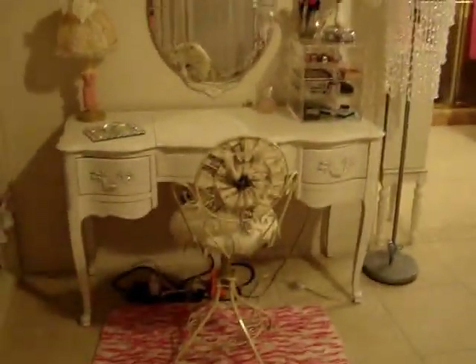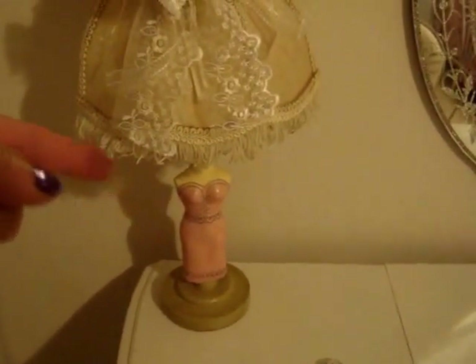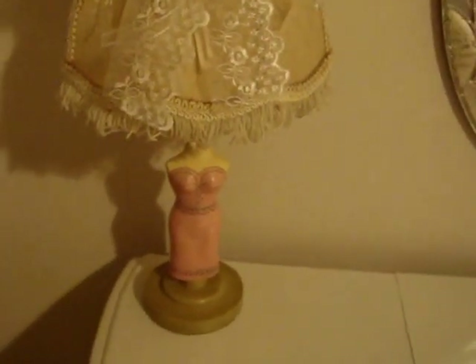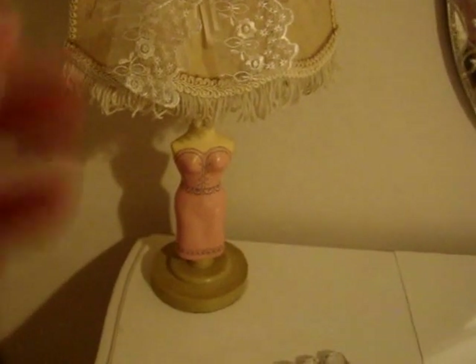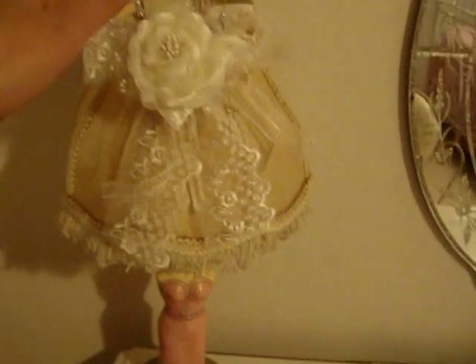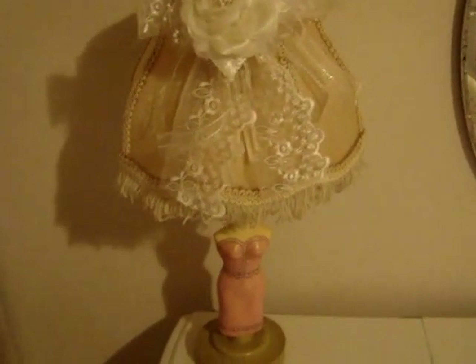This is my little vanity area. This lamp I bought at Ross in 2000 — it didn't have the lampshade. I was afraid it wasn't going to work, but I wasn't too worried because it was only $1.49. And it turned out she does work and I still have her. The lampshade itself I bought in St. Augustine years ago. The fringes were longer but I cut them because it got kind of old.